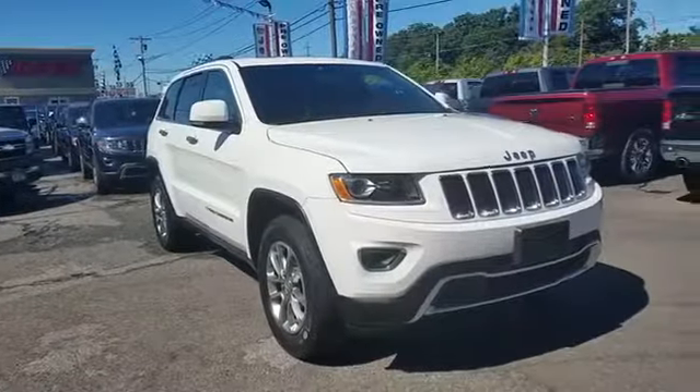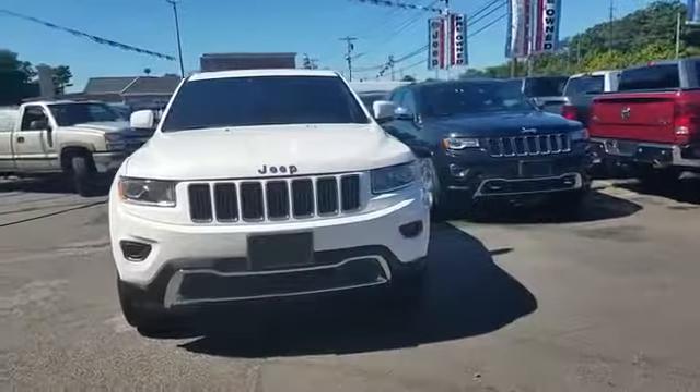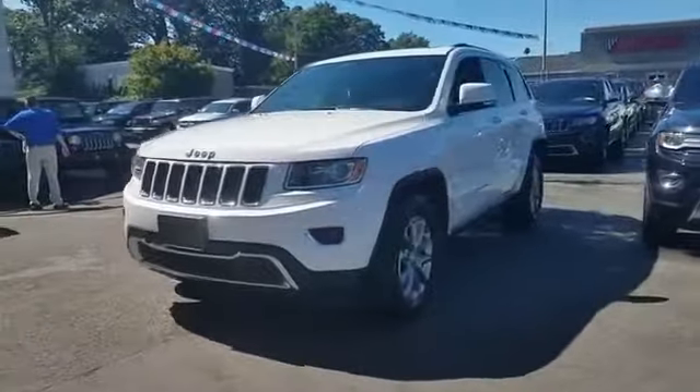2014 Jeep Grand Cherokee with less than 38,000 miles on the odometer. This SUV offers space as well as power and performance.